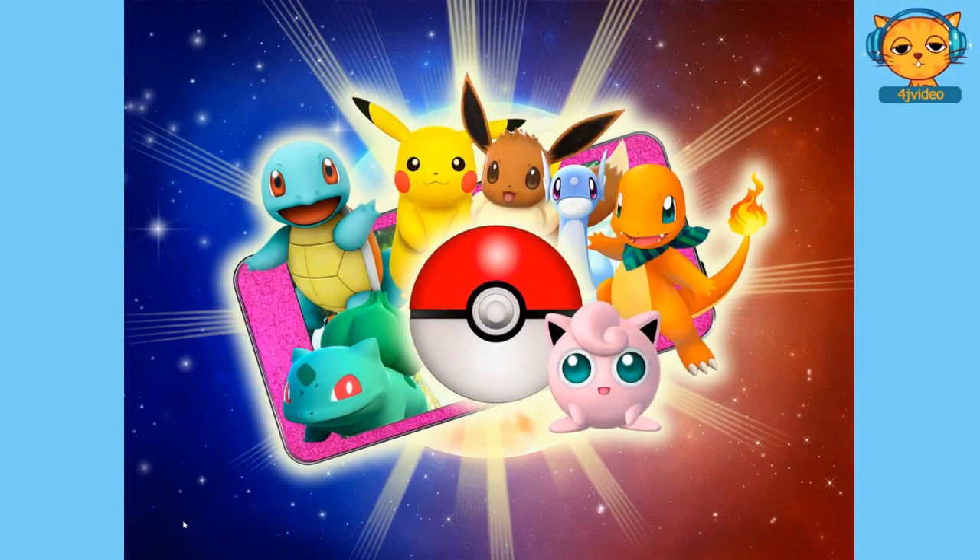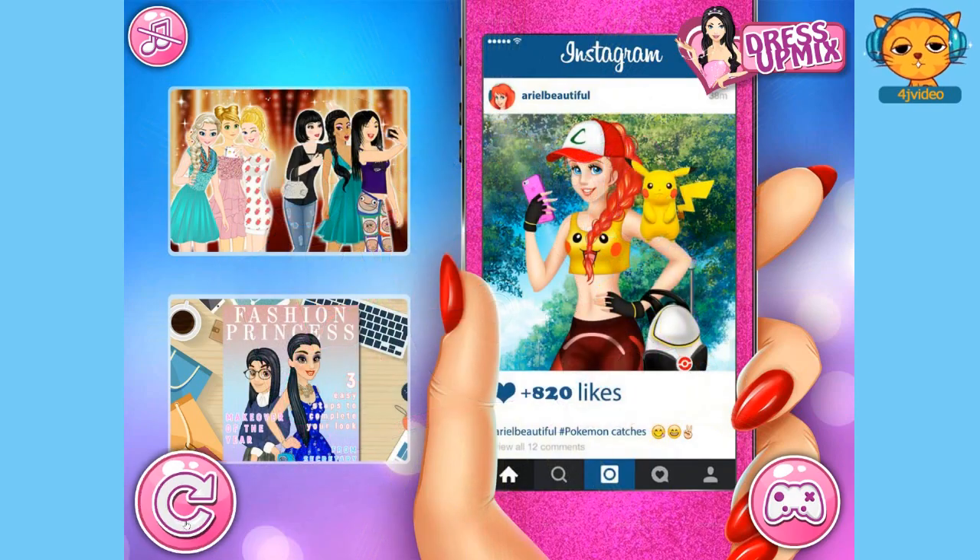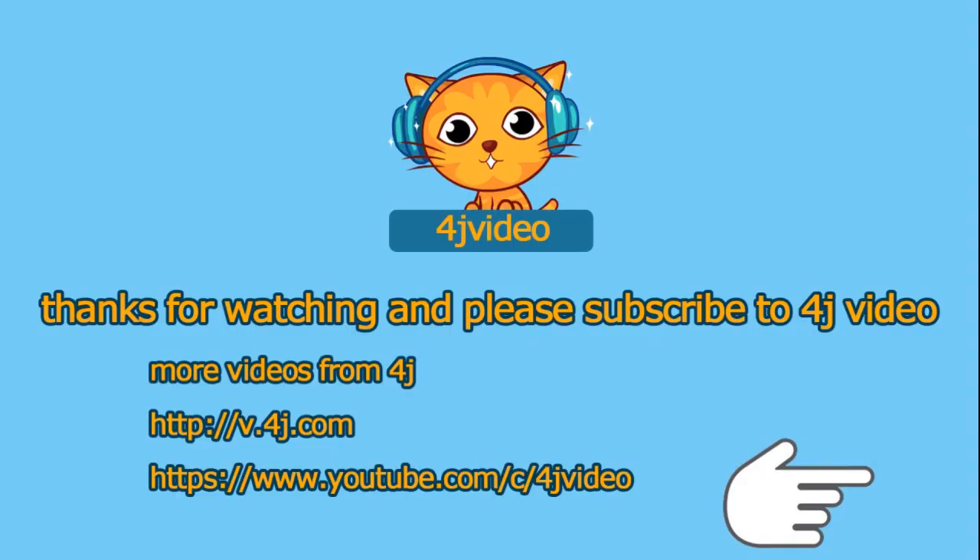That's a cool game. That's pretty much the game, guys. Thanks for watching, and please subscribe to 4J video. See ya!